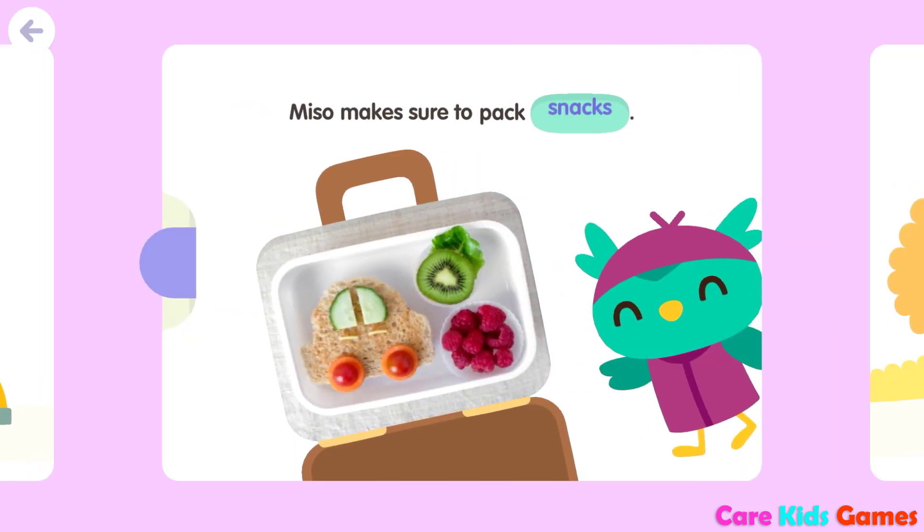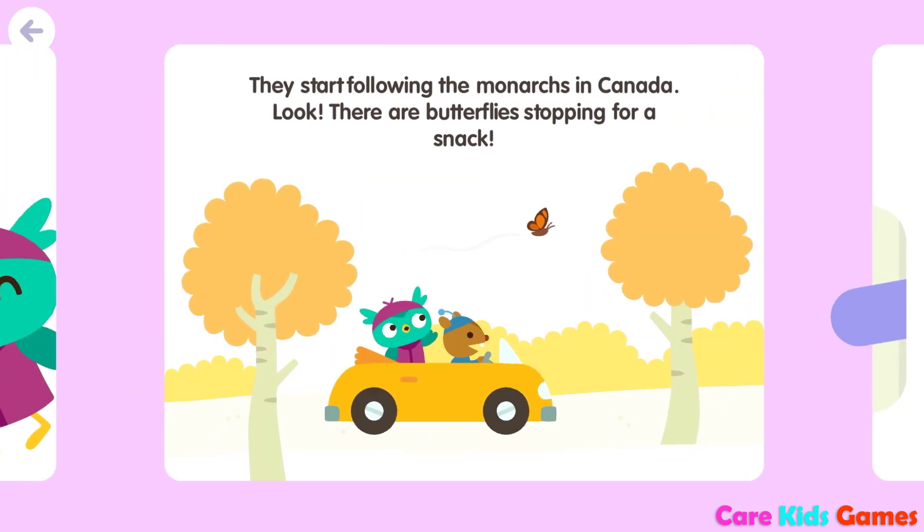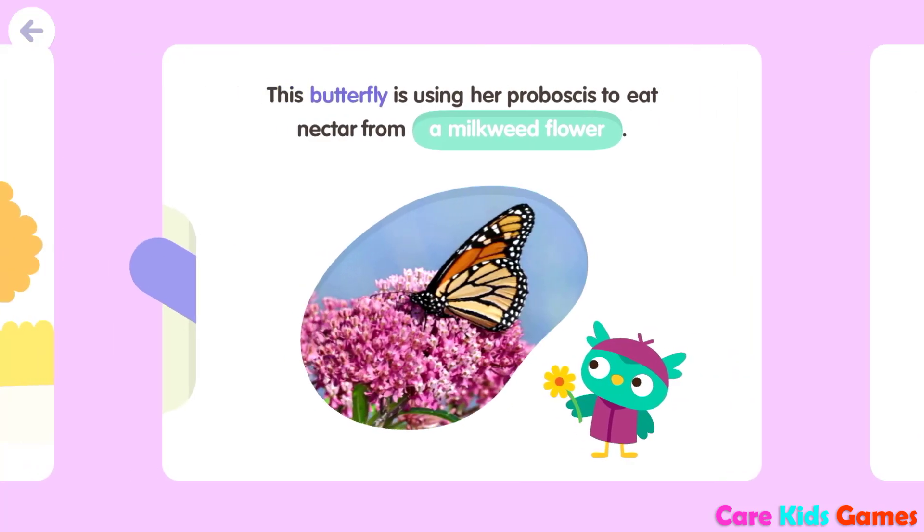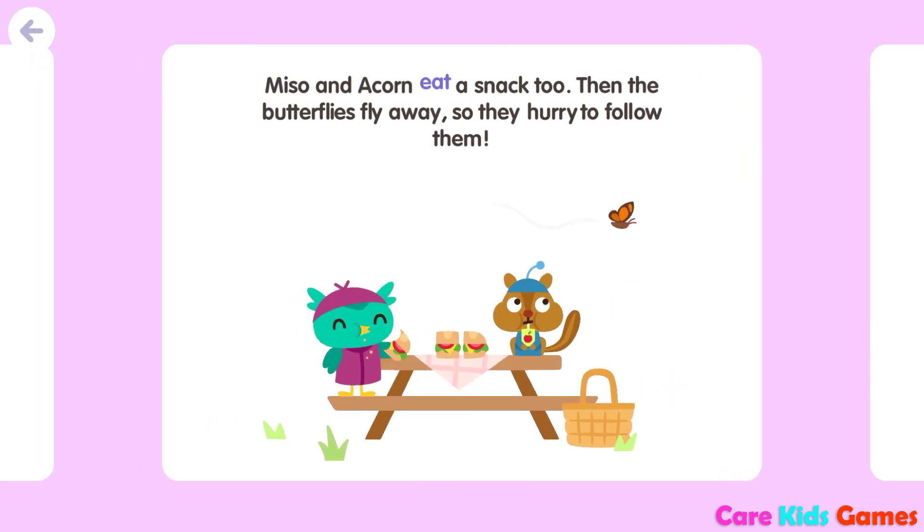Miso makes sure to pack snacks. They start following the monarchs in Canada. Look, there are butterflies stopping for a snack. This butterfly is using her proboscis to eat nectar from a milkweed flower. Miso and Acorn eat a snack, too.